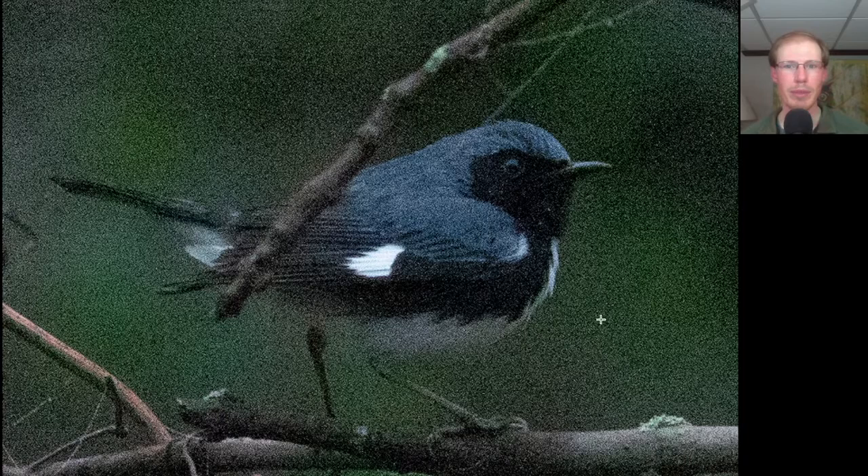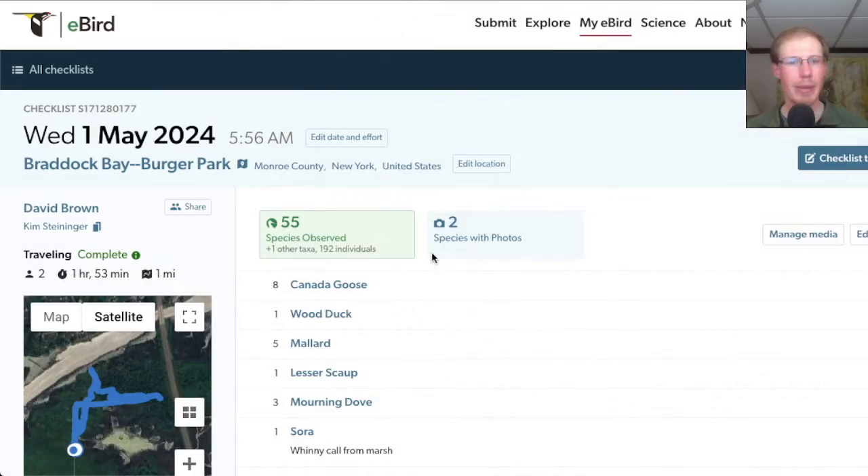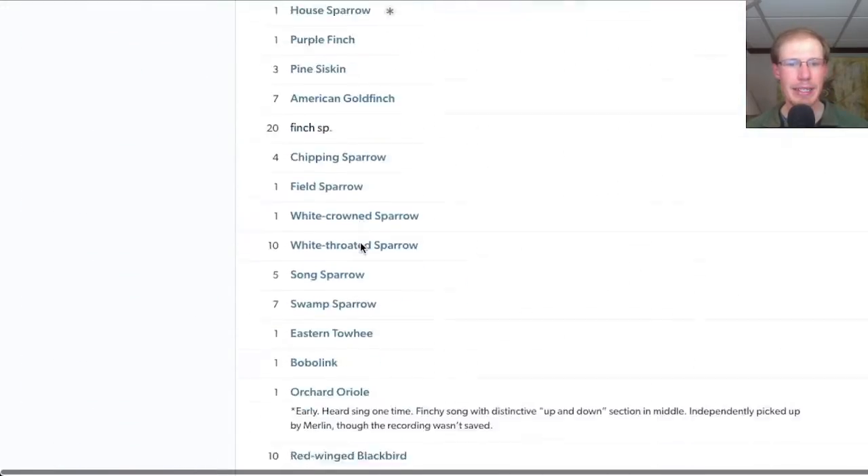Kim and I started out the morning at Burger Park where it was a bit foggy. Here we have a warbler that's blue on top, a lot of black to the face and the side, and a brilliant bright white handkerchief. This was the season's first black-throated blue warbler, a nice adult male. And nearby we had another warbler that was mostly black, with some white underneath and some nice orange highlights — this is a male American Redstart. At Burger Park we had a total of 55 species.